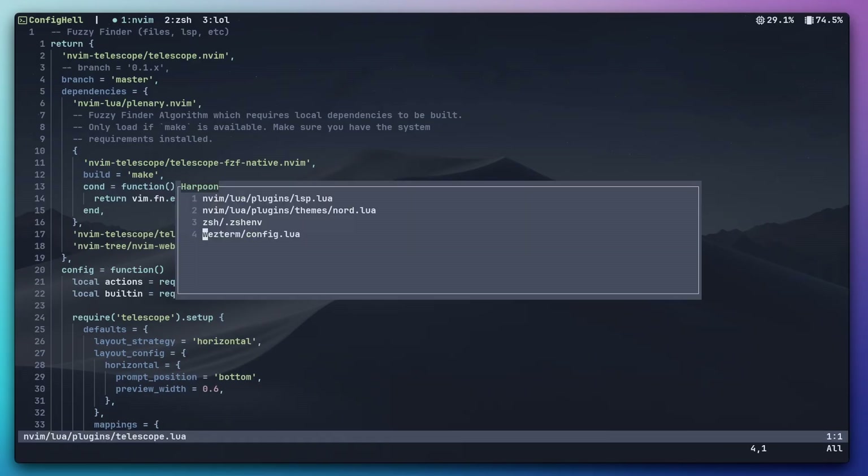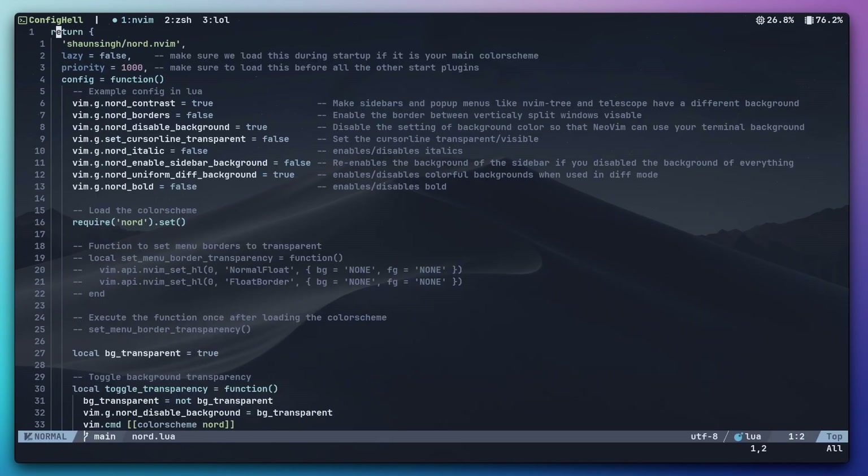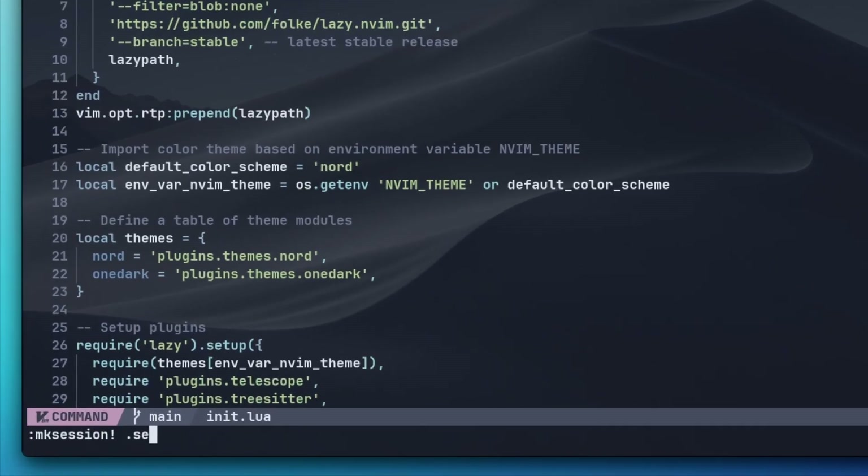The next plugin is gonna get me into trouble — it's the Harpoon one developed by ThePrimeagen. A lot of people love it and he swears by it. I installed it and had it for some time, but I could never really fit it into my workflow. When I want to jump to different locations across the code base, I usually just stick to built-in features like the jump list or vim marks. And if I want to jump between different files simply, I use the buffers feature in Telescope sorted by recency. If I want persistence, I just create a vim session and load it next time I open NeoVim. Maybe I just don't understand what I'm missing out on — let me know down in the comments below.